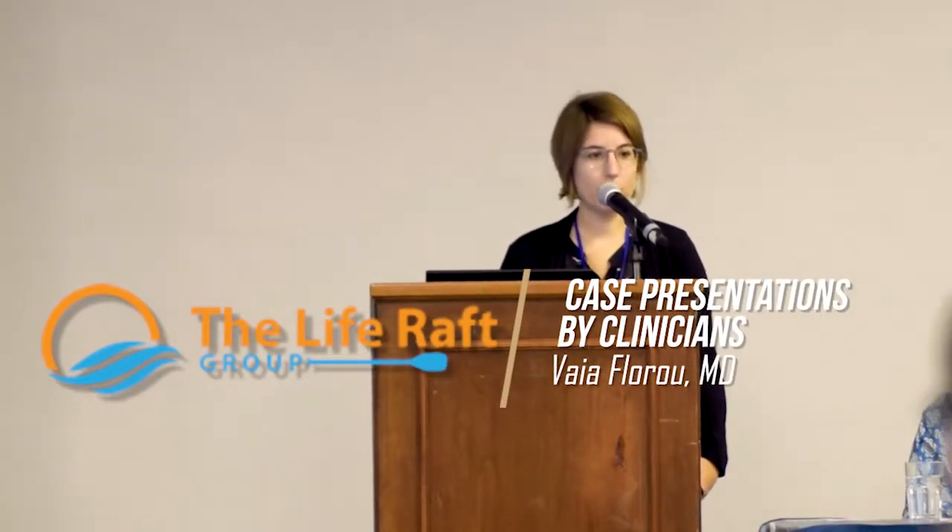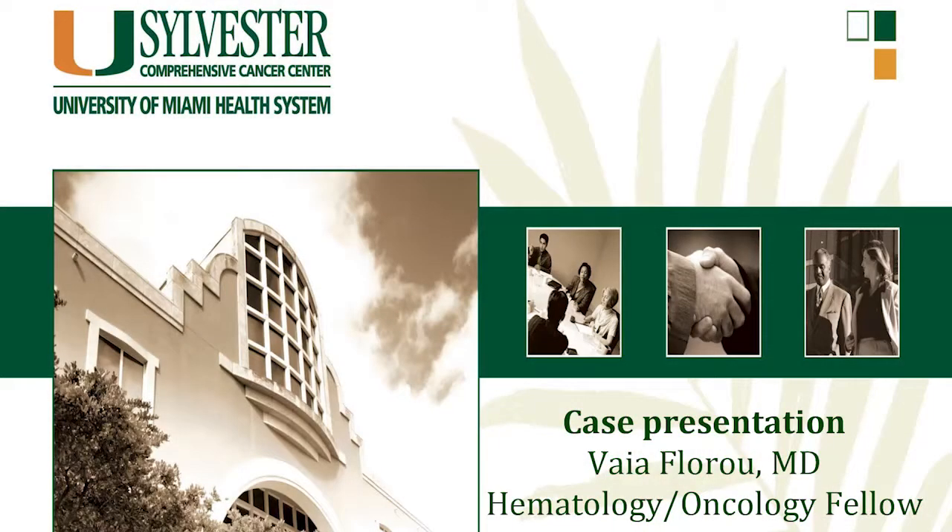Our patient is a 32-year-old woman who had no prior medical problems. She was 21 weeks pregnant when she presented to the New York Hospital with complaints of left-sided abdominal pain and cough. Her symptoms started about a month prior to that point, when she was around 16 weeks pregnant.